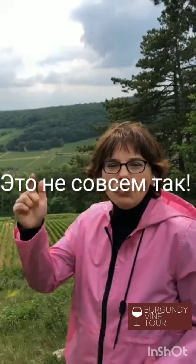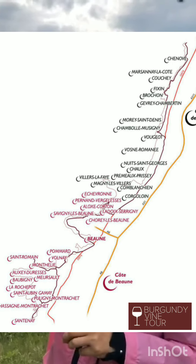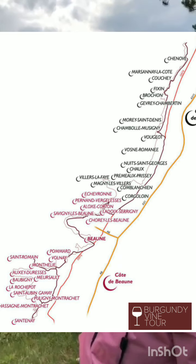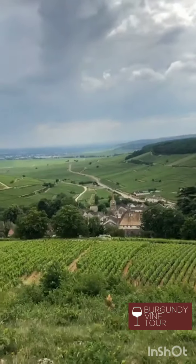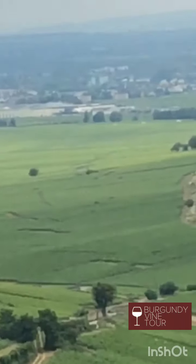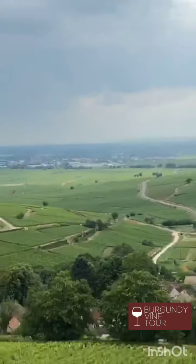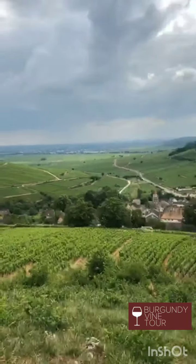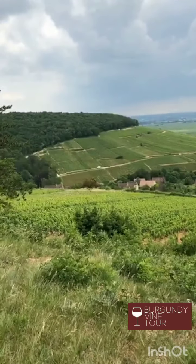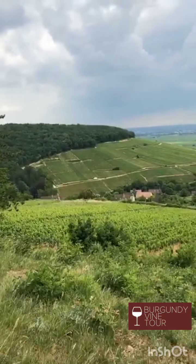На самом деле это не совсем так. Кот-де-Ньюи оканчивается немножко раньше, и мы уже здесь на Кот-де-Боне — он немного начинается перед Боном, чуть севернее Бона. Бон от нас вон там вдалеке. Первые виноградники Кот-де-Бона — это как раз эти виноградники на горе Кортон, вот её южный склон. То есть мы на самых северных виноградниках Кот-де-Бона.